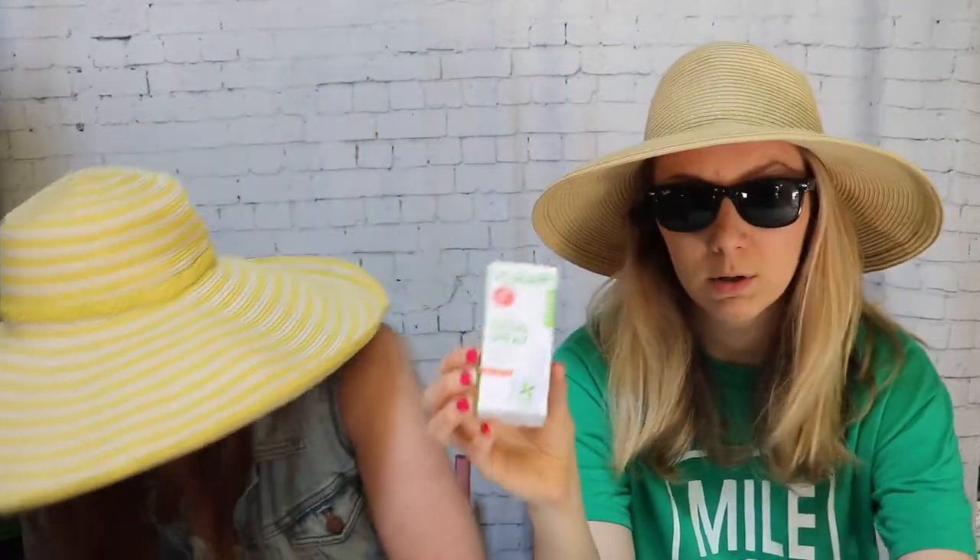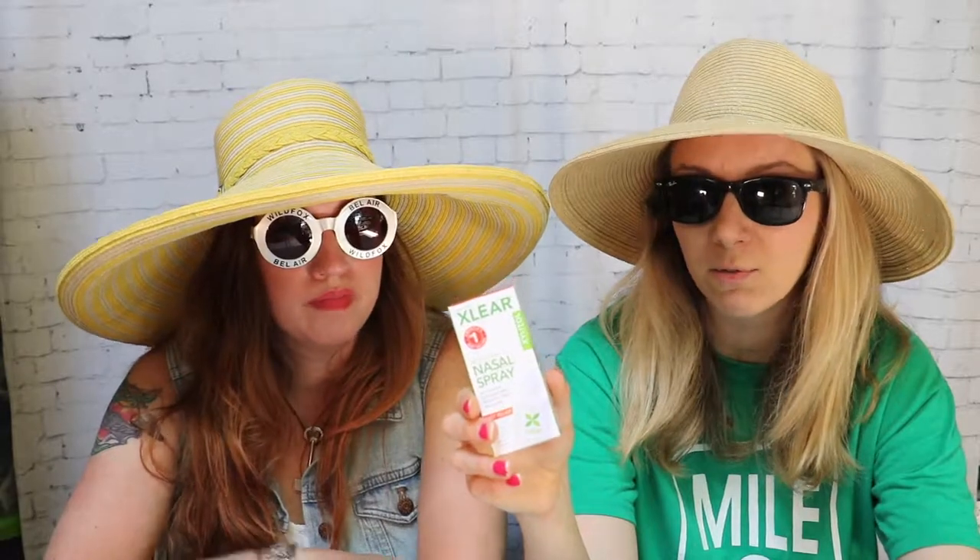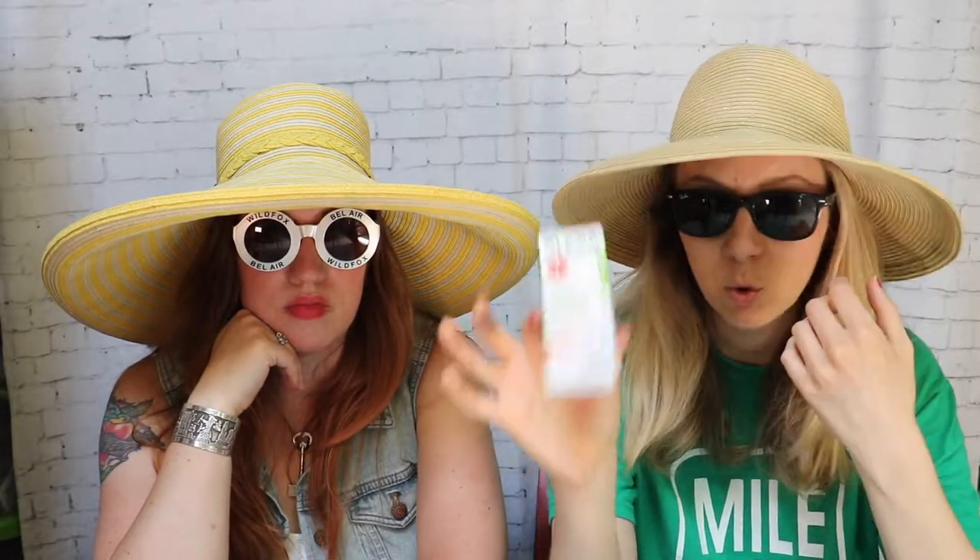I'm totally going to do this one — you get stuffed up, in particular with airplane travel, but also if you have allergies or you're traveling to a new climate or terrain and find yourself having sinus issues or sneezing. This product has xylitol in it, which also protects against bacteria getting up into your nasal passages — bacteria cannot digest xylitol, so it essentially kills them. It supports your mucous membranes inside your nostrils. Squirt this up a couple times a day and you're good to go — it really helps clean you out and it feels good.